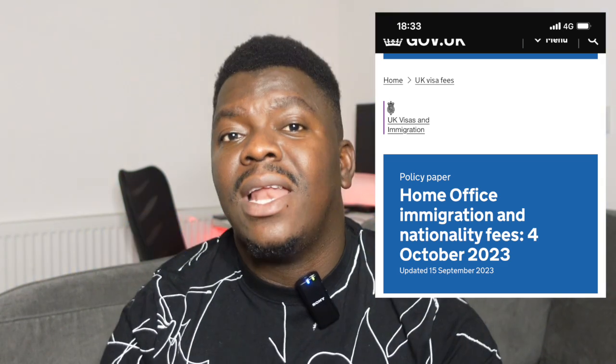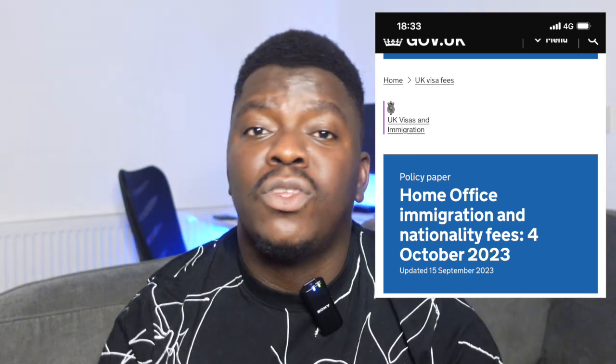It's exciting to know that today, the 15th of September 2023, the UK Home Office has officially announced the changes in visa fees. The list of different visa categories and the changes in the visa fee have also been stated on the gov.uk website. If you are looking at applying for a new visa category in the United Kingdom, come 4th of October 2023, this increase in the visa fee will be effective.